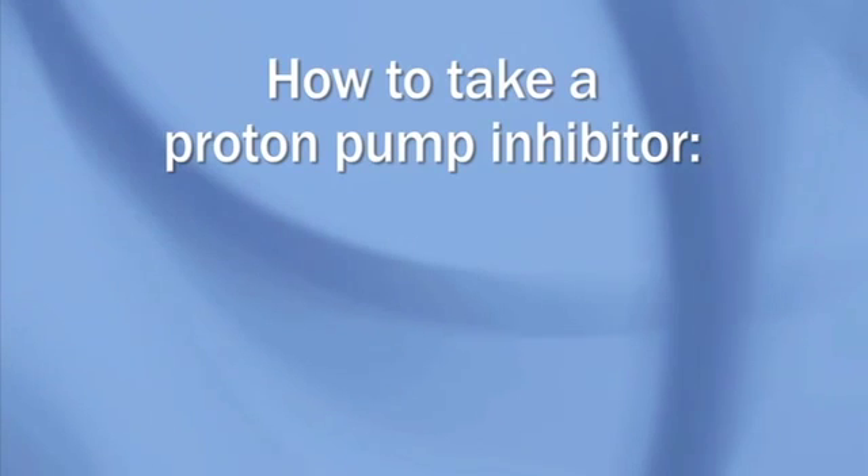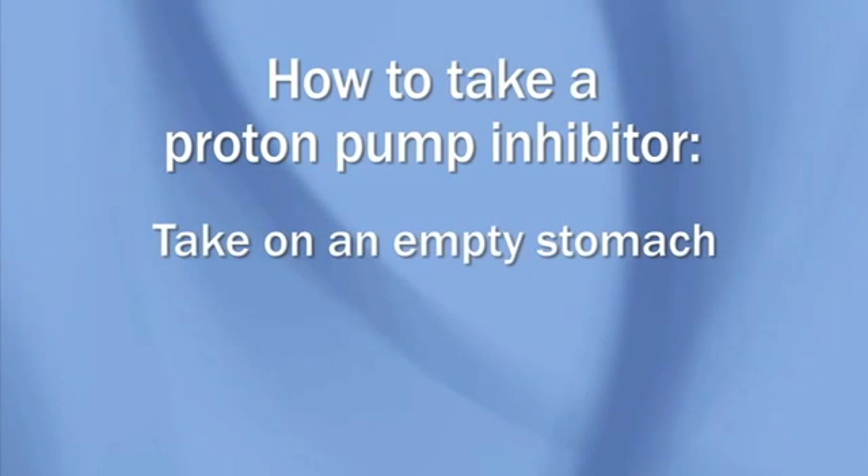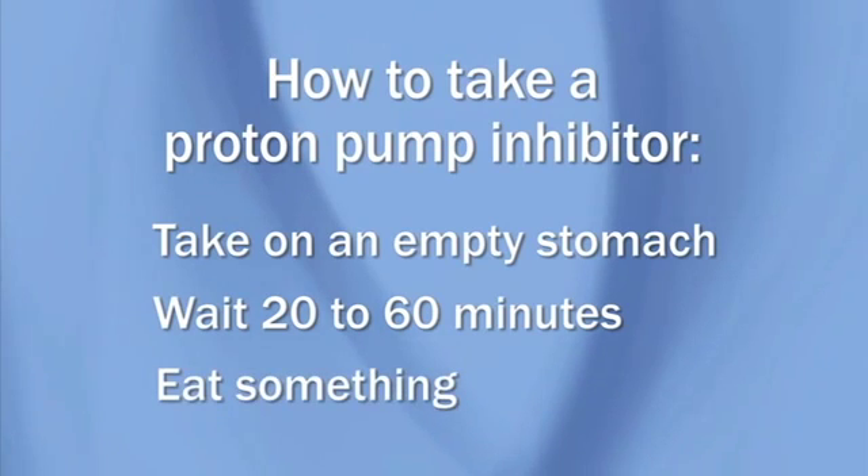A proton pump inhibitor can be very effective, but only if you take it correctly. This medication must be taken on an empty stomach. Wait 20 to 60 minutes, then eat something. That turns on your proton pumps, which allows the medication to turn them off.